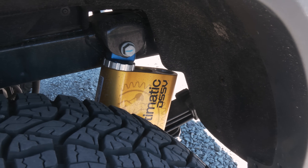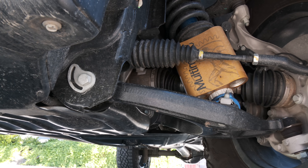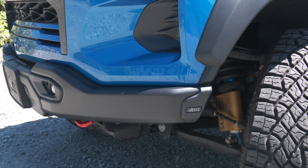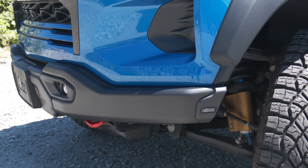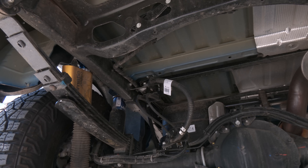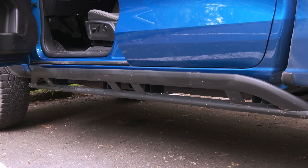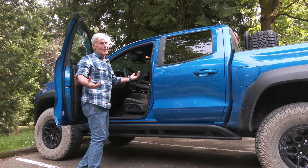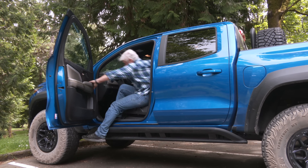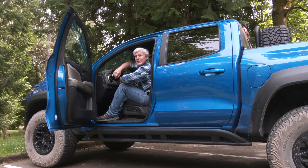These DSSV Multimatic spool valve dampers with hydraulic bump stops are a magical setup. Chevy claims the AEV bumpers offer best-in-class approach, departure, and breakover angles. There's also best-in-class ground clearance of 12.2 inches — great for off-roading, but getting in and out every day is quite a hike into the cab.